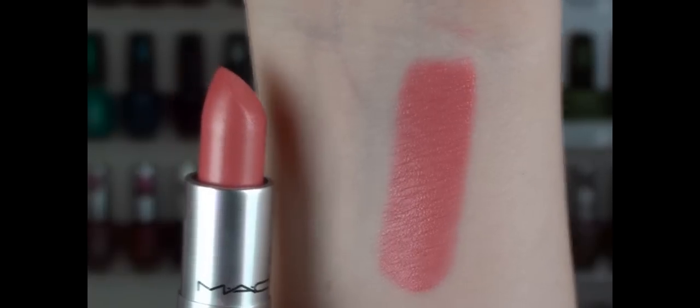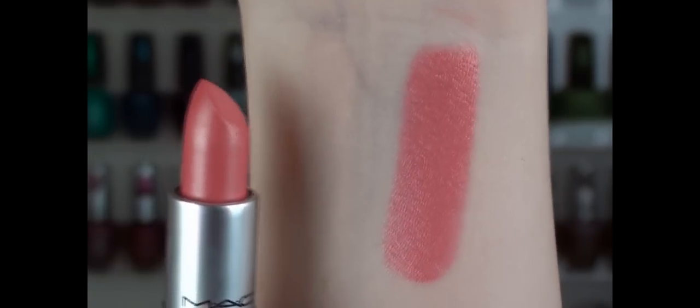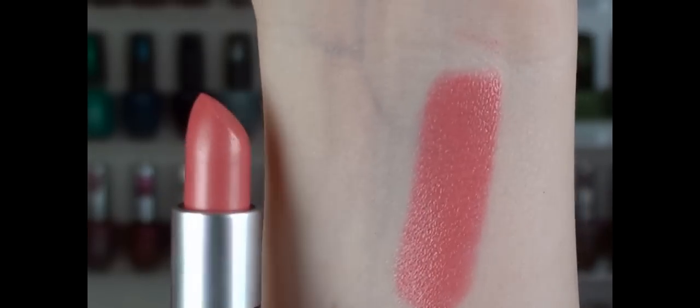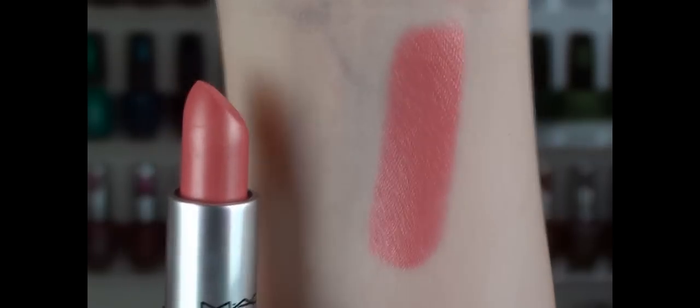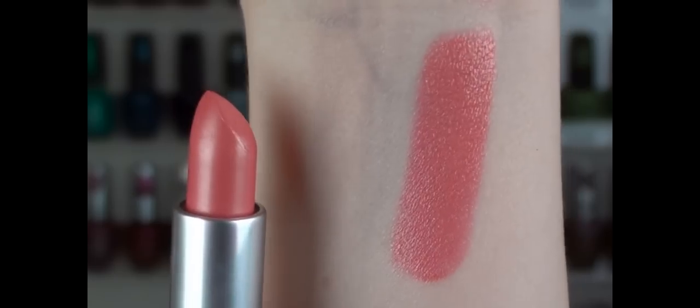The first product is the lipstick. This color is called Bombshell and it's a frost. I'll show you the swatch up close — that's the color swatch and the color in the tube. It's a very luscious looking pink color, very easy to wear. This could be considered an everyday color. It's not too pink, not too bright, but it's a really nice creamy consistency as well.